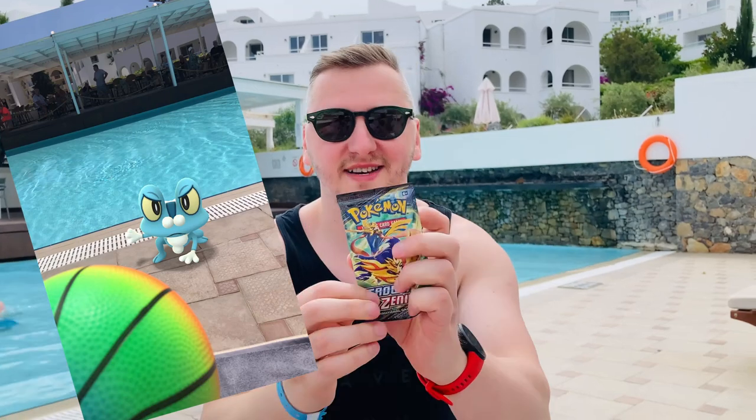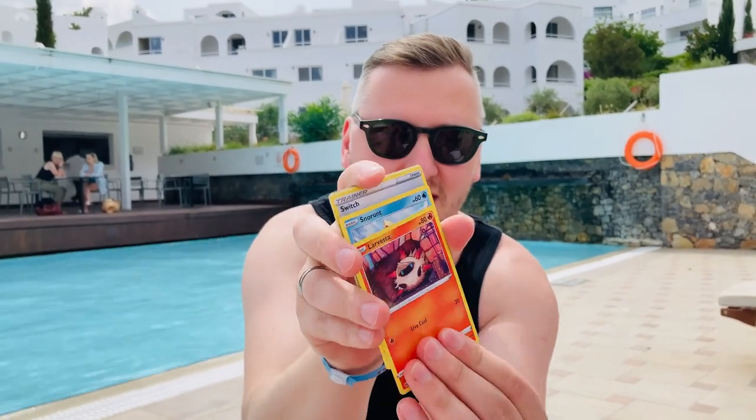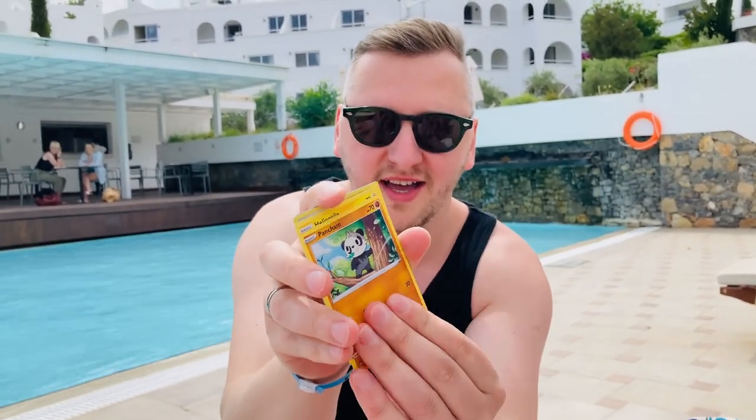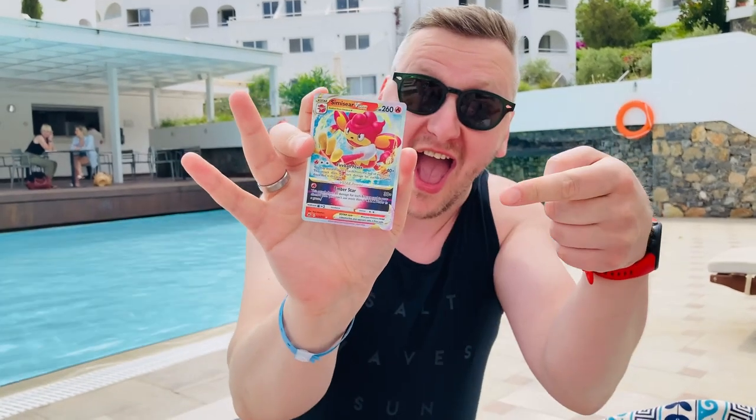Frocky loves the pool guys — he had so much fun there — and I obviously had to open another pack. And obviously a gorgeous Hyper Rare Simisear VSTAR. I didn't pull many VSTARs so I'm quite happy about this guys!